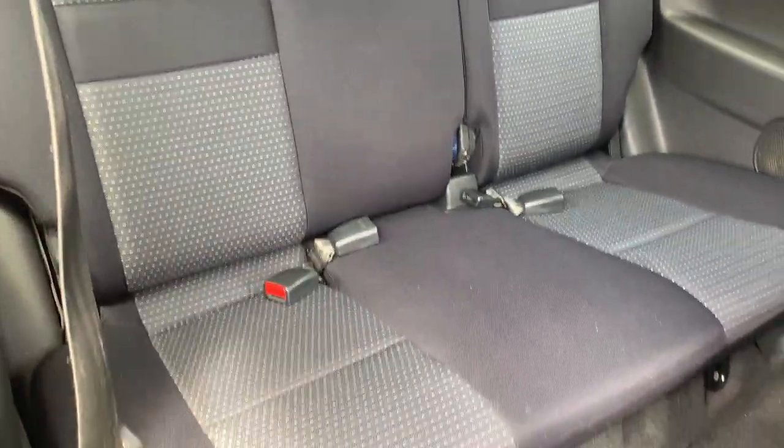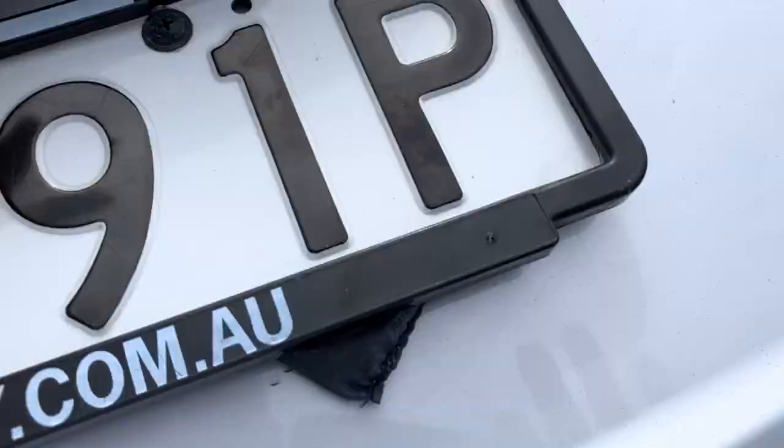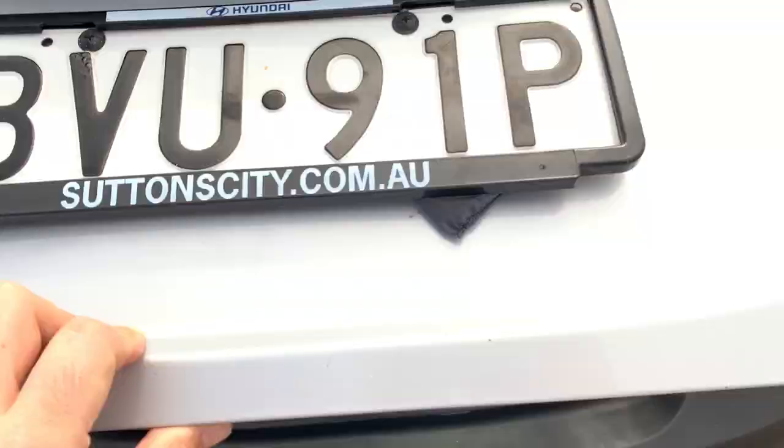In the back there's a three-seater, also like new. Inside the boot, it's not a bad little boot. All inquiries are welcome — please give us a call.